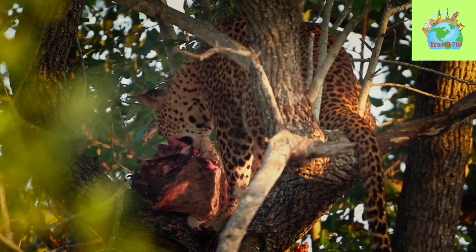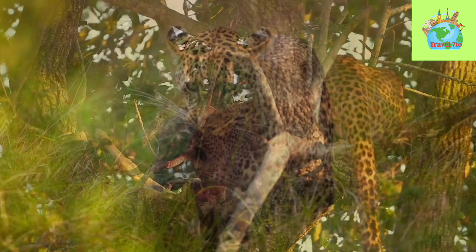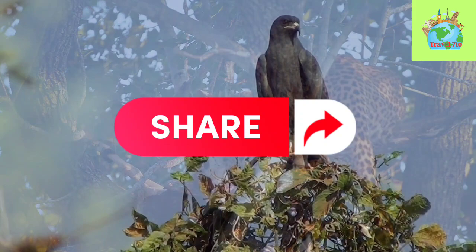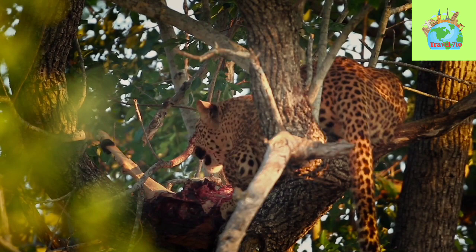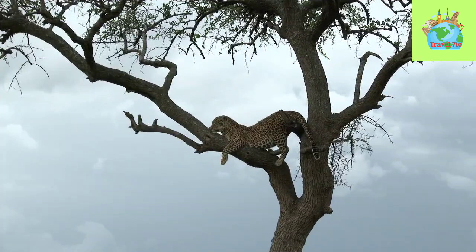The Sri Lankan Leopard is an expert hunter, and their diet consists of a variety of prey including sambar deer, wild boar, monkeys, langurs, porcupines, and even smaller mammals such as squirrels and hares. They are opportunistic hunters and will prey on any animal they can catch. The Sri Lankan Leopard is a solitary predator that hunts mainly at night, using their keen sense of smell, sight, and hearing to locate prey. They are also known to ambush their prey from trees or from rocky outcrops.